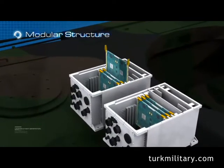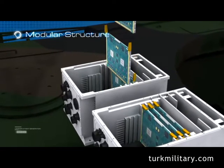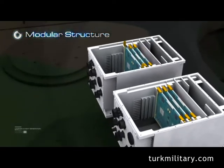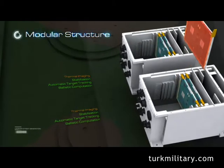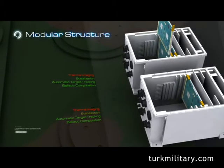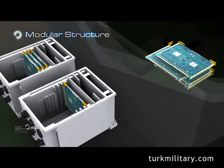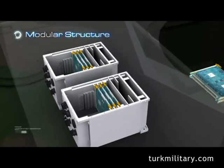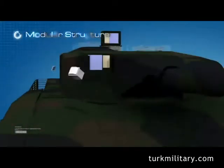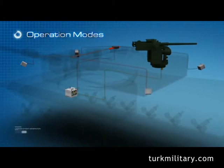Functions such as thermal imaging, stabilization, automatic target tracking, and ballistic computation are accomplished by running appropriate software on a standard processor card. When a processor card of one system fails, another card performing a different function can be used instead. As there are very few electronic LRUs in the new system, and these LRUs have identical electronic circuit boards performing different functions, logistic support is significantly simplified. Thanks to high-end digital technology, there are many operation modes adaptable to user requirements.